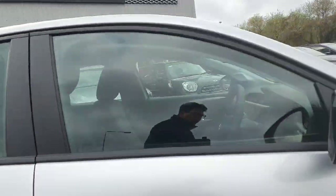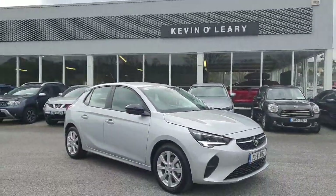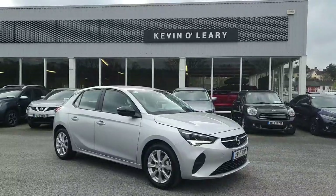This 231 Opel Corsa is available on low rate finance with zero deposit required, for immediate delivery here at Kevin O'Leary Bandon.